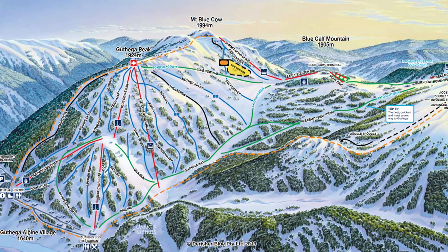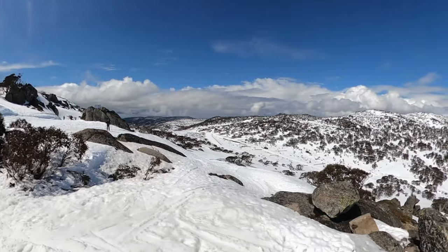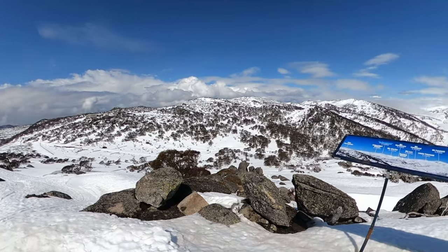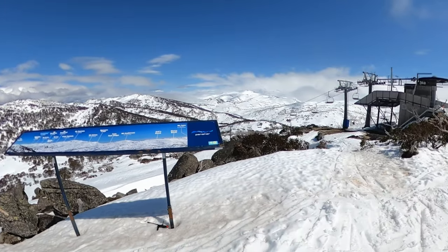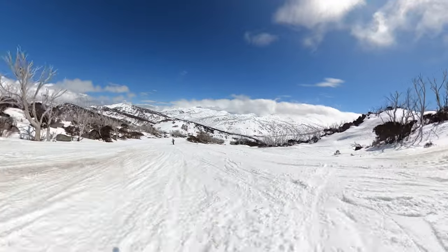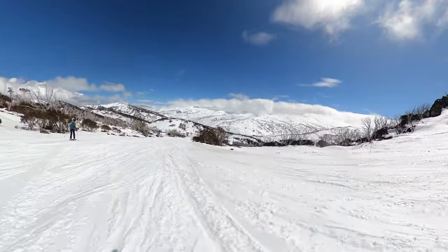Guthiga is the final resort area at Perisher Ski Resort and is located deep on the back side of the ski area. Guthiga offers up a truly unique experience thanks to its location, as you're surrounded by towering snow-capped peaks and it really feels completely isolated from the rest of the resort. Home to the best intermediate trails found at Perisher, the benefit of staying in Guthiga is that when the lifts start turning it feels like a small private ski resort before anyone else from the main base areas can get out to the back side.